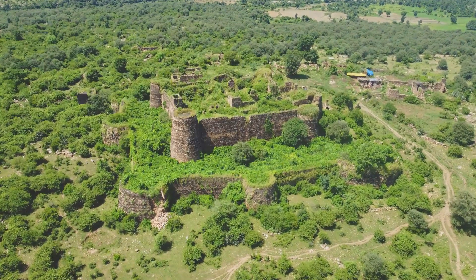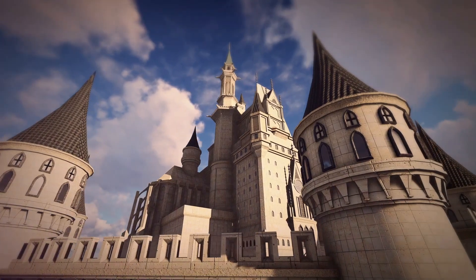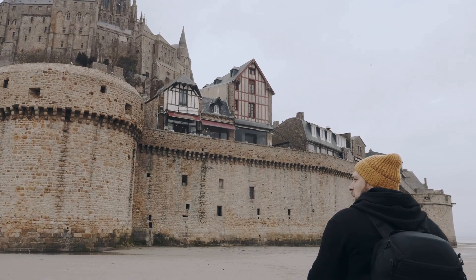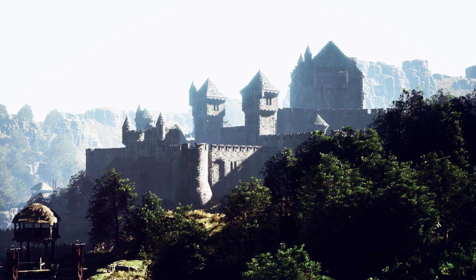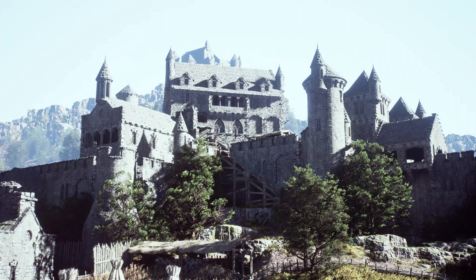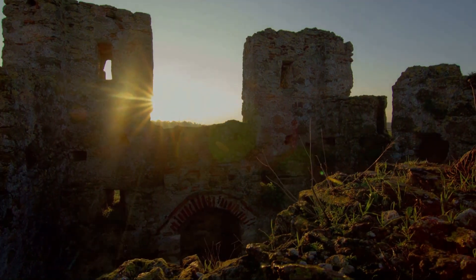Even as their military significance waned, these grand structures left an indelible legacy. They transformed from strategic fortifications into symbols of prestige and power, their towering silhouettes a testament to the ambitions of their creators. Many castles were repurposed, serving as palatial residences, administrative centres, or even prisons. Today these iconic landmarks stand as silent witnesses to the turbulent past, their weathered stones whispering tales of knights and nobility, battles and bravery — more than just architectural marvels, they are time capsules offering us a glimpse into a bygone era.